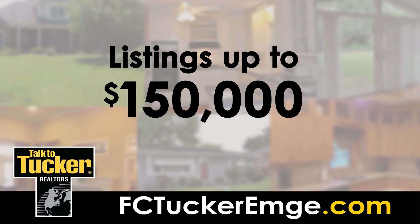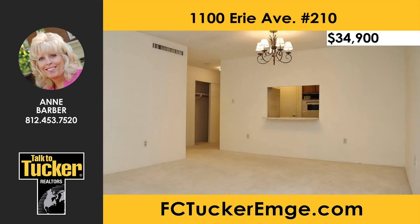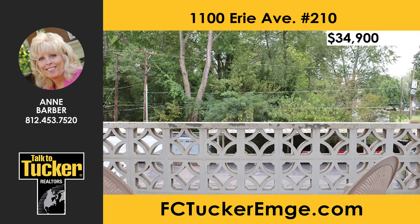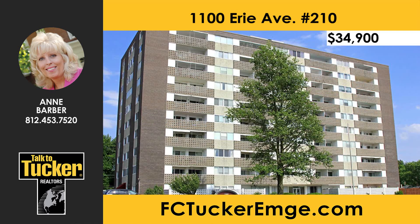First up, we'll look at homes priced under $150,000. Enjoy carefree living in this large one-bedroom, one-bath condominium in Continental Towers. The kitchen features laminate flooring and a pantry. The balcony includes a closet for your storage needs and a covered carport is also provided. Enjoy condo living with 24-hour security, maintenance, a common laundry room, and a pool and pool house. For more details, talk to Ann Barber at 812-453-7520.